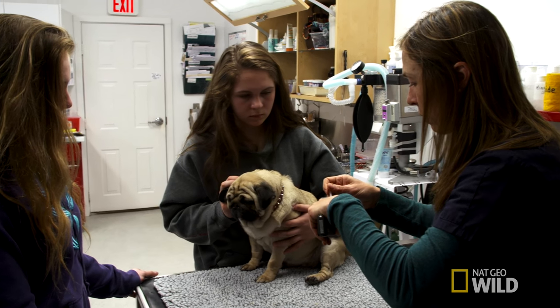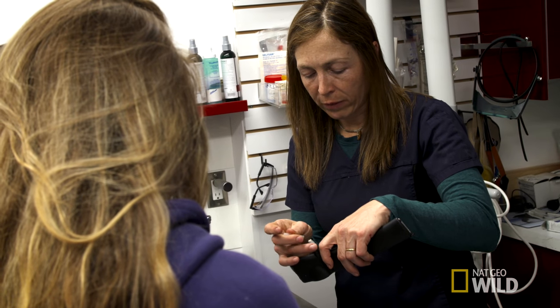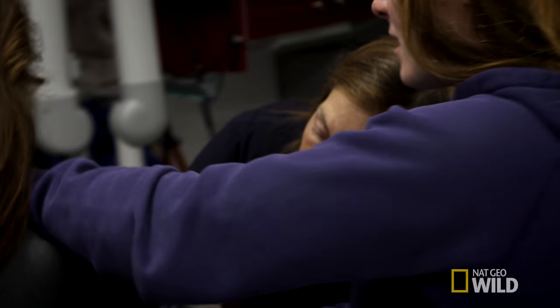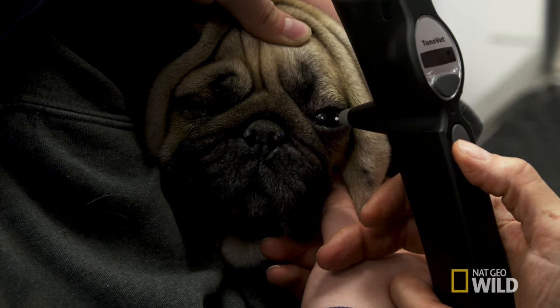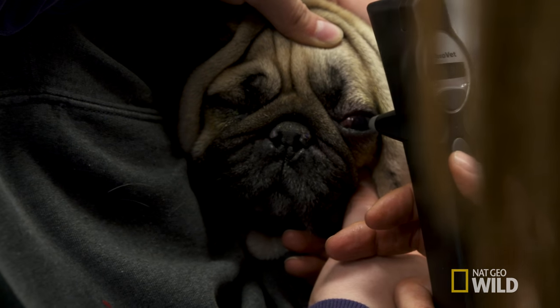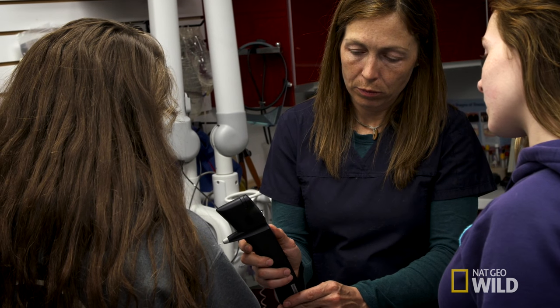This thing is a tonometer. Is that a needle? No. So this thing actually bounces a little ball off of her eyeball and measures the pressure. Hold her. That's normal — 16 — but we'll have to do a bunch of them and see. Normal intraocular pressure should be around 15 or so. Once it gets above 20, I'm concerned — that means there's definitely more fluid in there, more swelling, and the pressure is higher.